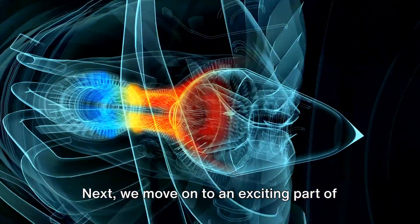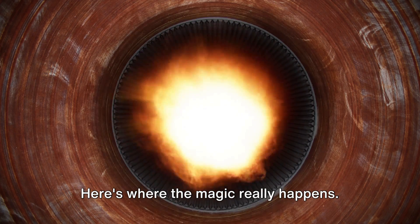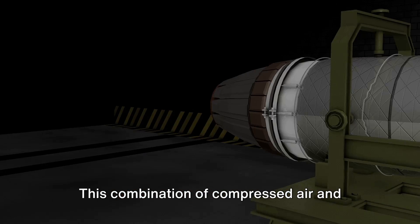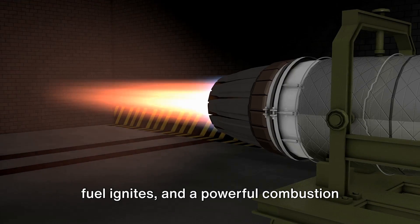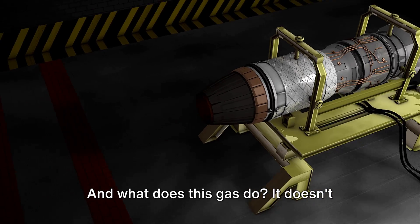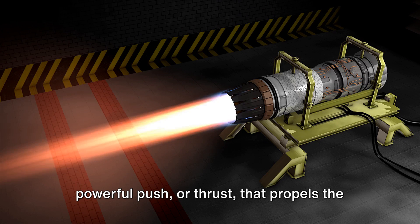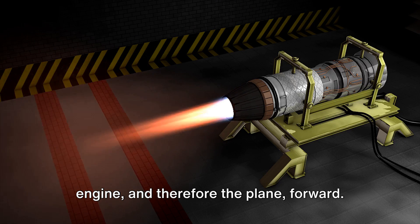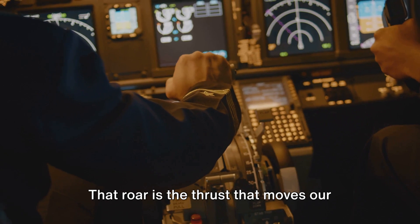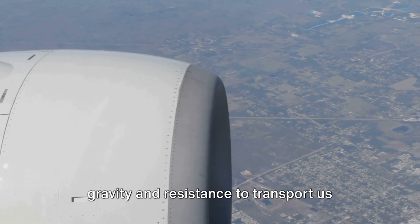Next, the high-pressure, high-temperature air is introduced to fuel in the combustion chamber. Picture a grand ballroom where the air and fuel dance together, mixing and mingling in a high-energy dance-off. This combination of compressed air and fuel ignites, and a powerful combustion reaction occurs, resulting in a high-pressure, high-temperature gas. That gas is thrust out through the engine's exhaust with immense force, creating a powerful push — or thrust — that propels the engine, and therefore the plane, forward. Think of it as the engine taking a deep breath, holding it in, and then releasing it with a mighty roar. That roar is the thrust that moves our planes through the skies, overcoming gravity and resistance to transport us across continents and oceans.